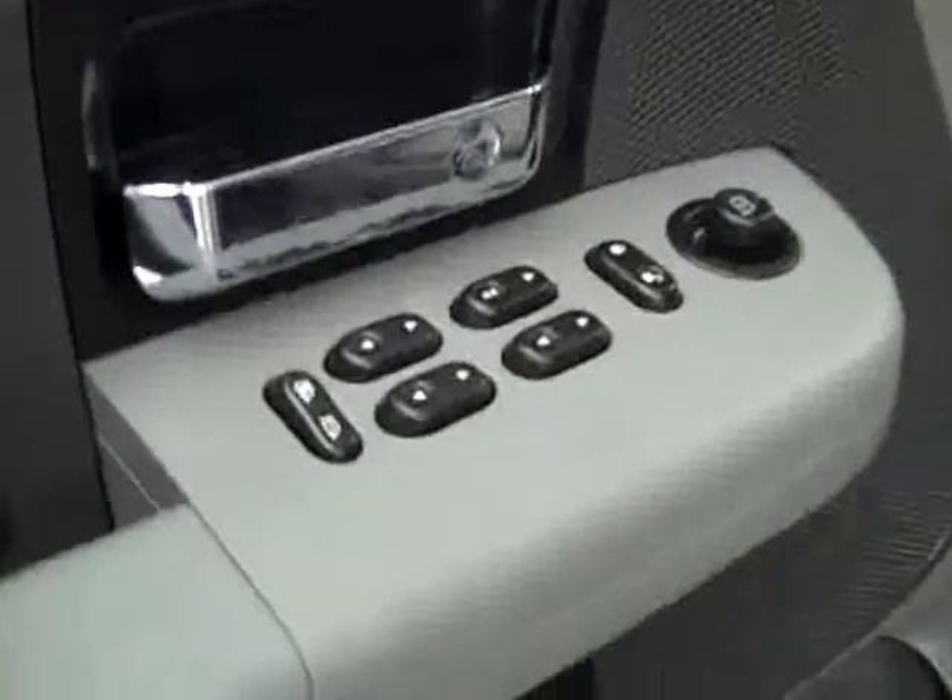Let's take a look inside. You get your power windows, locks, and mirrors. Manually adjustable seats with cloth interior. The cloth is in good shape — no rips or tears, no stains. Floors are nice and clean too. Even the driver's side floor mat is in good shape, with a little wear where you'd rest your foot, as to be expected.